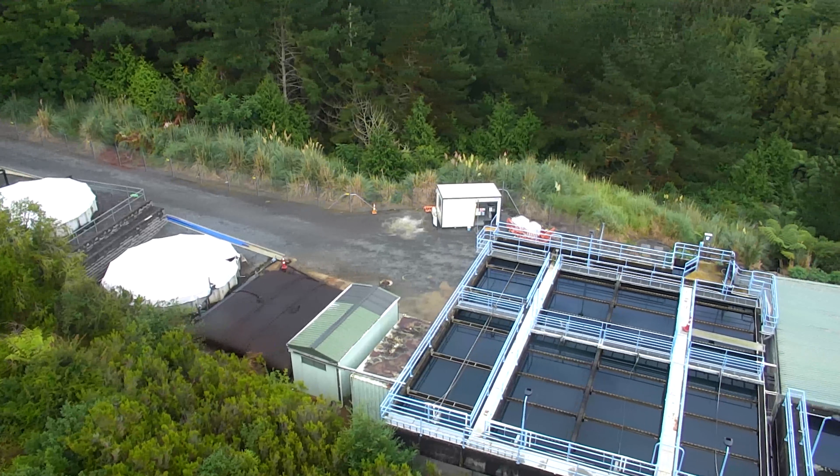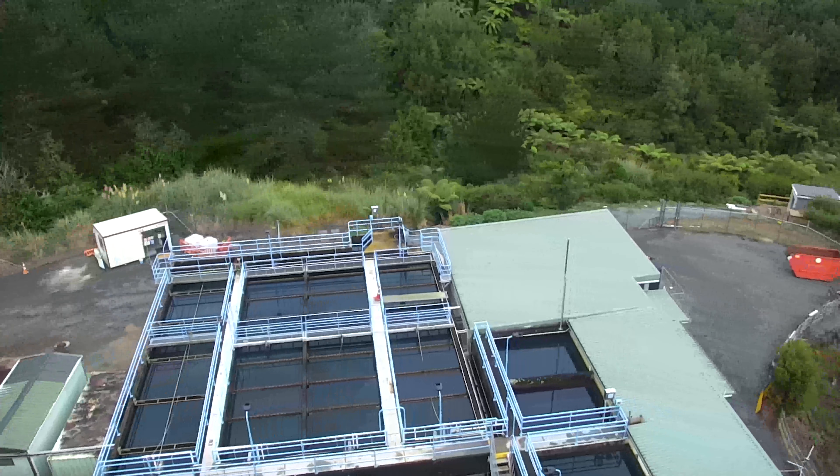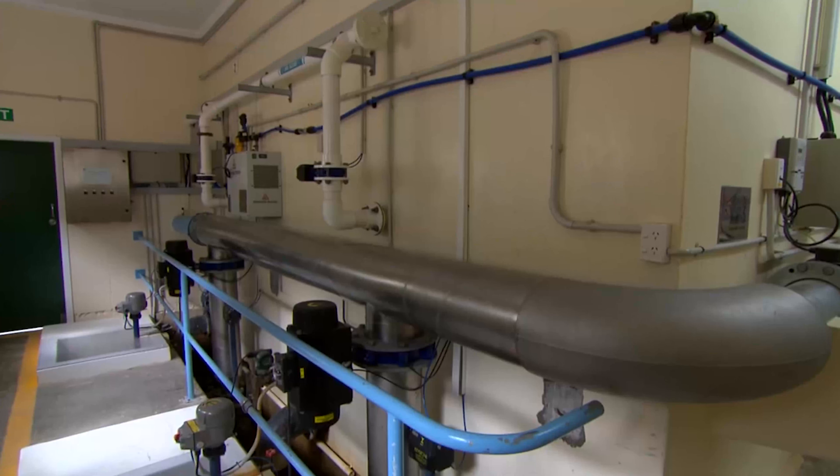The treatment process involves adding special chemicals to the water which cause the dissolved particles and the solid particles in the water — particles you can't really see with your eye — to fall out of solution. We call that sedimentation and coagulation, and that's the first step of the process.